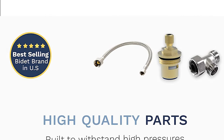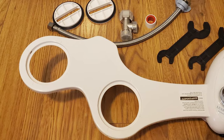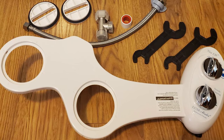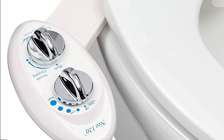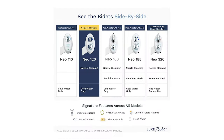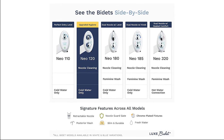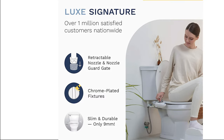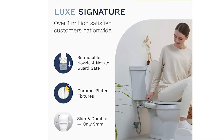Constructed with high-pressure valves with metal or ceramic cores and steel hoses instead of plastic, this bidet includes all parts and tools to get it up and running in minutes. It easily attaches to and detaches from any standard two-piece toilet. The NEO 120 fits right under your existing toilet seat, cutting costs while providing the same basic cleaning functionality using a single nozzle with a fresh water supply — no electricity needed.